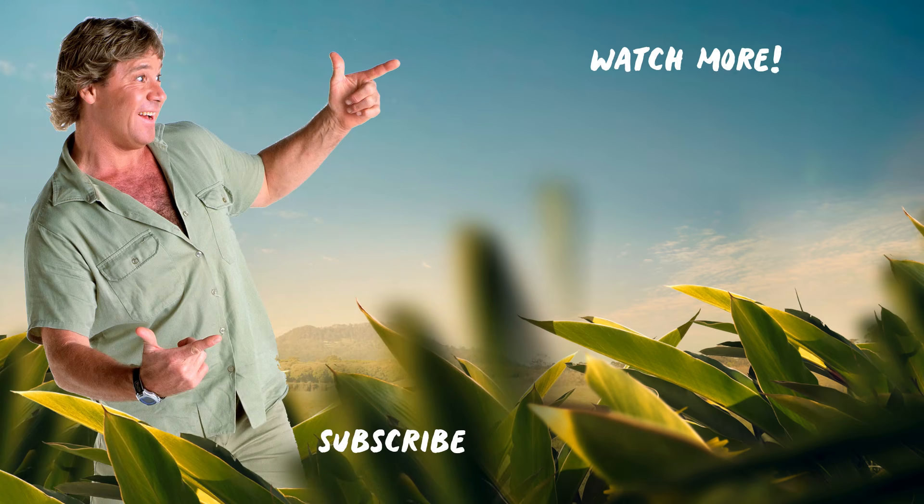Ready for more Croc Hunter? Click on the links to see more videos just like this, and don't forget to subscribe.